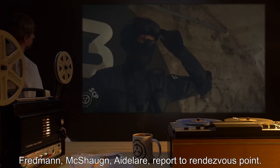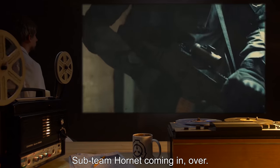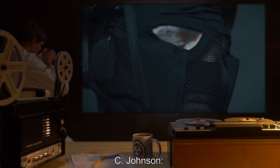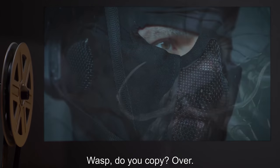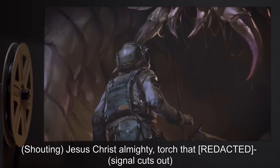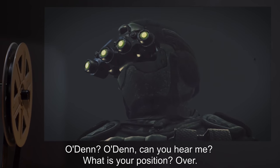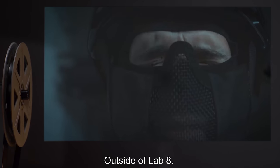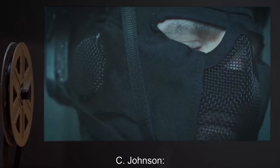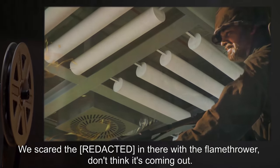Johnson: Fredman, McShon, Adelaire — report to rendezvous point. Lieutenant McShon: Copy that, commander. Subteam Hornet coming in, over. Johnson: Subteam Wasp, come in. Radio silence. Johnson: Wasp, do you copy? Over. Unknown: [shouting] Jesus Christ almighty! [torch signal cuts out.] Johnson: Damn it. Oden, Oden, can you hear me? What is your position? Lieutenant Oden: Outside of lab 8. We found it, sir — it's holed up in there. It got [data expunged]. Johnson: Casualty? Oden: Mangled legs, sir. We scared it in there with a flamethrower — don't think it's coming out.